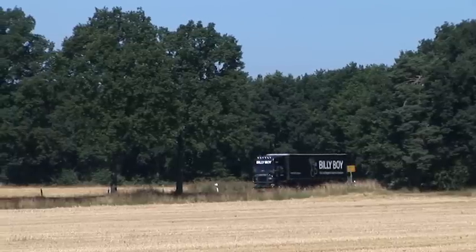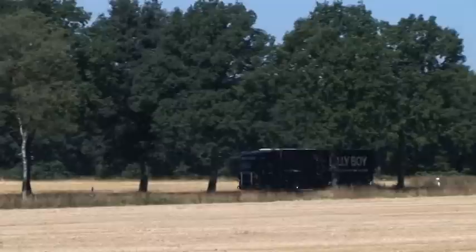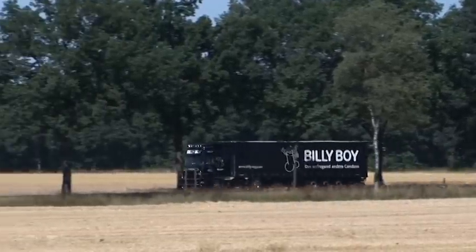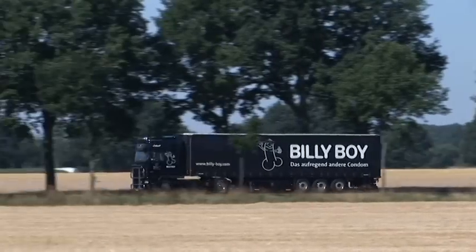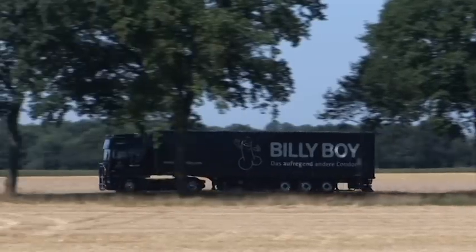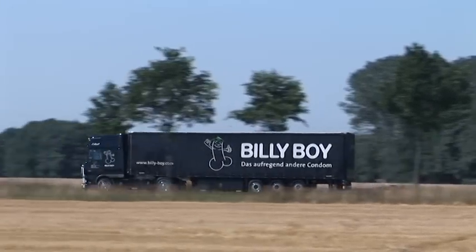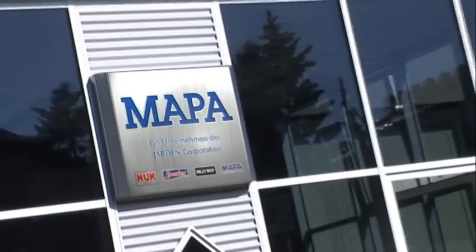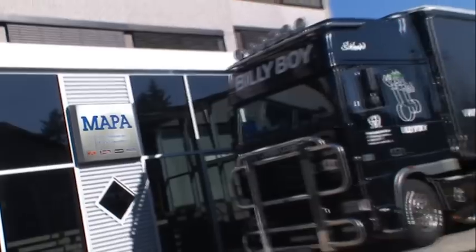Billy Boy – How a condom is made. Billy Boy, the leading condom brand in Germany, made by the company Marpa Ltd. The production and administration facilities of Marpa Ltd are located in the town of Seyven in northern Germany, between Hamburg and Bremen. Billy Boy is the number one condom in Germany, and Billy Boy condoms even take a top rank in terms of quality on a European level.